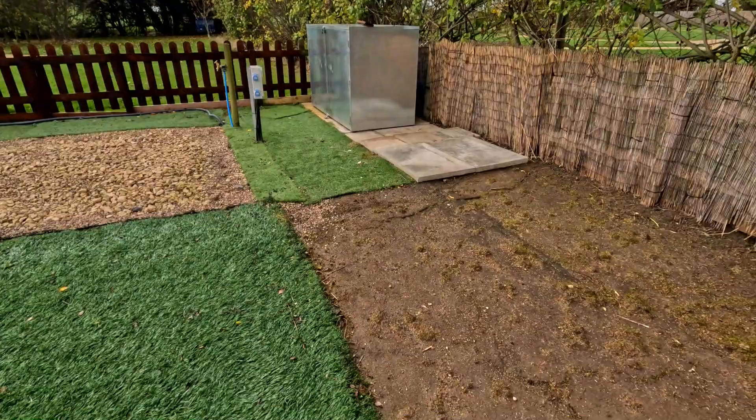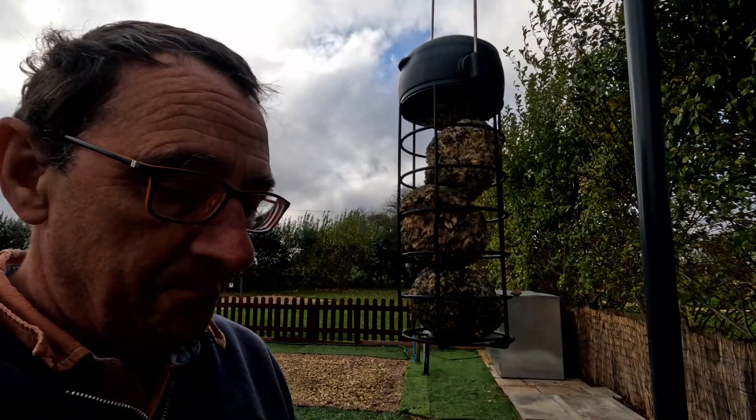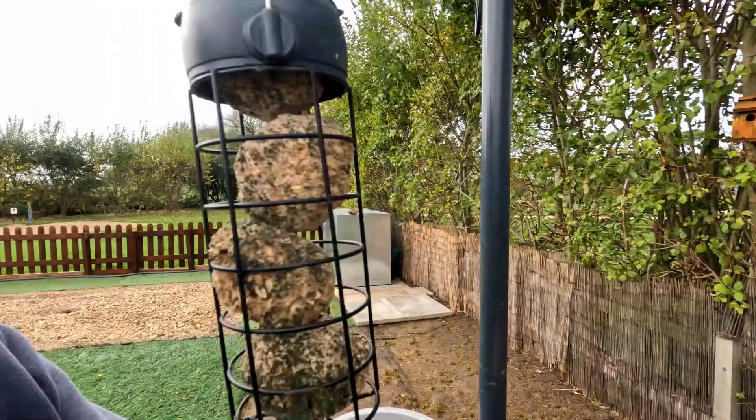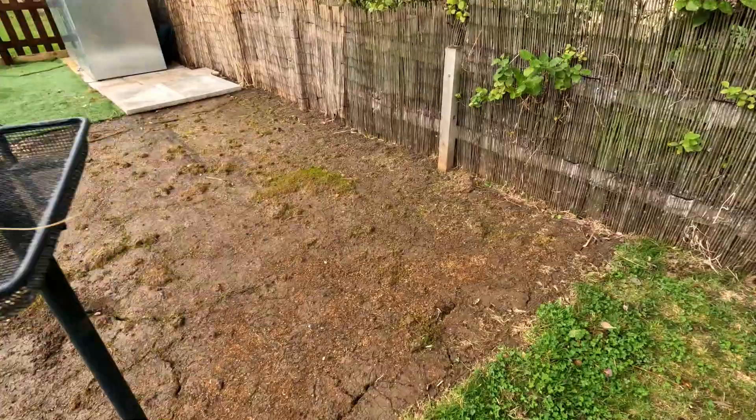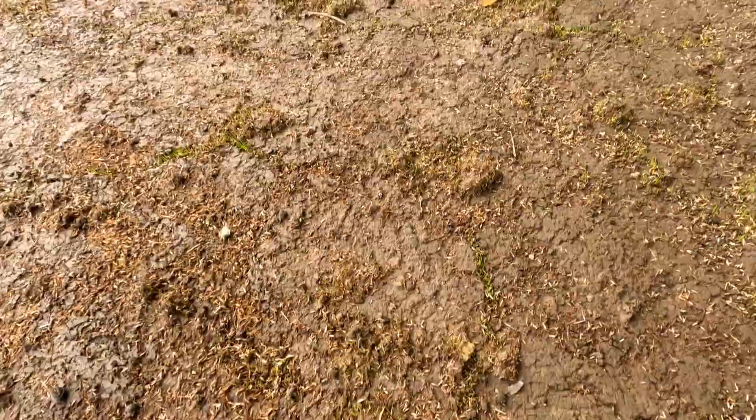We were wondering whether the grass seed would take or whether it wouldn't. Not a lot yet, but it is germinating. The birds here — they don't like fat balls, even on my bird table, they're just not interested. Dan's feeding station is pretty well gone, no sign of activity in his bird house. But yeah, I'm quietly optimistic about this because it's definitely, definitely coming up.